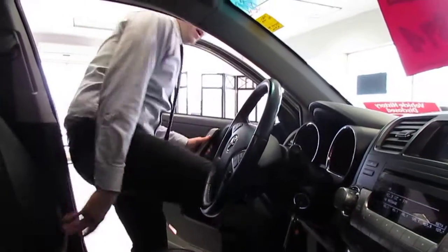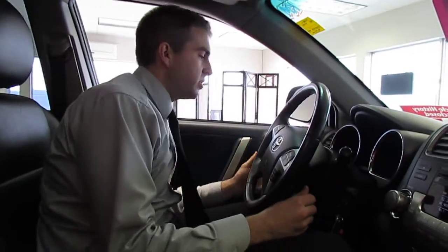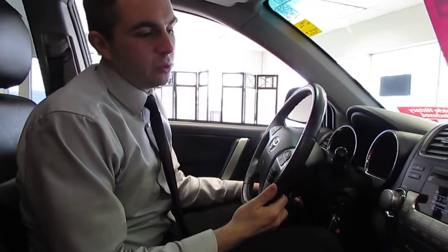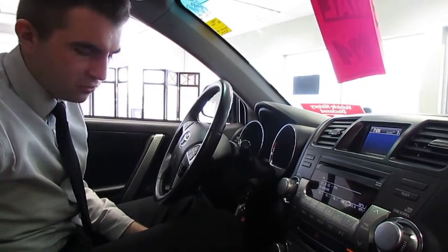So one thing you'll notice — leather package, really nice, really fantastic. We've got a power package: power windows, doors, locks, and mirrors. We've got wipers for the back, downhill assist control, traction control, and AM, FM, and satellite radio. We've got just so many things to show you folks.